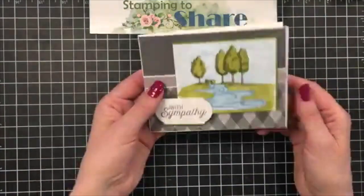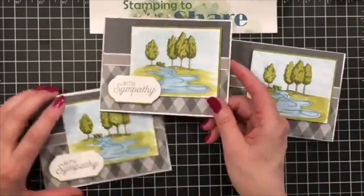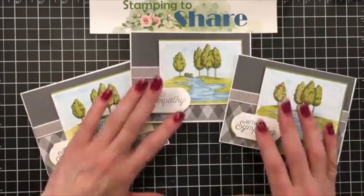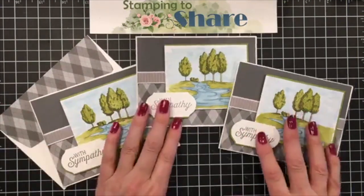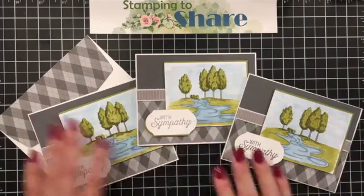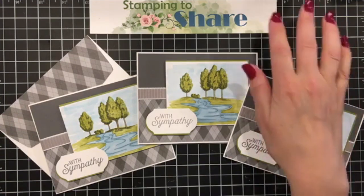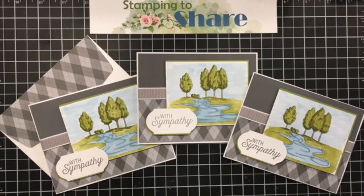Open it up and there's the inside — just beautiful. So that's our video for today — here are the three cards I made plus the matching envelopes. Thank you all so much for being part of this today. If you'd like to place product orders, I'll put the information up in our Facebook Live. You can also find links to my online store and the current host code at www.stamping2share.com. Have a wonderful day, everyone — I truly appreciate you, and stay well!